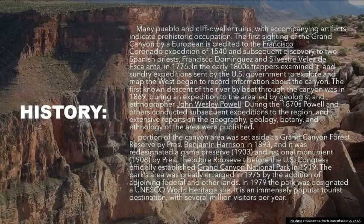History: Many pueblo and cliff-dweller ruins, with accompanying artifacts, indicate prehistoric occupation. The first sighting of the Grand Canyon by a European is credited to the Francisco Coronado expedition of 1540, and subsequent discovery to two Spanish priests, Francisco Dominguez and Silvestre Vélez de Escalante, in 1776. In the early 1800s trappers examined it, and sundry expeditions sent by the U.S. government to explore and map the West began to record information about the canyon.